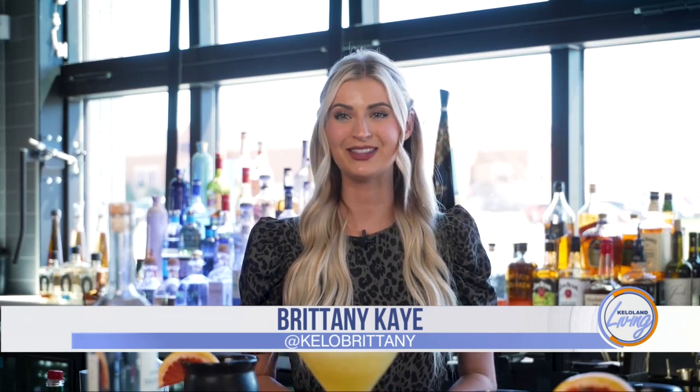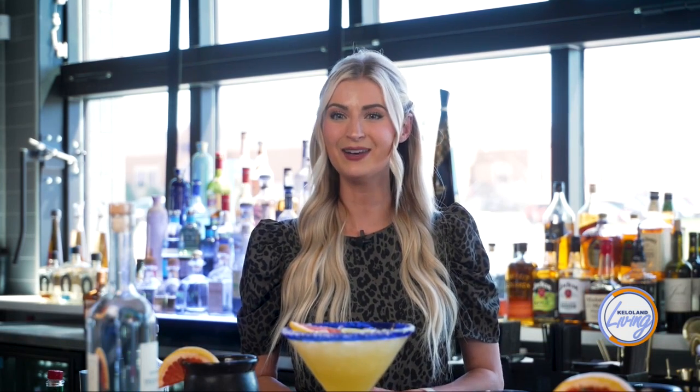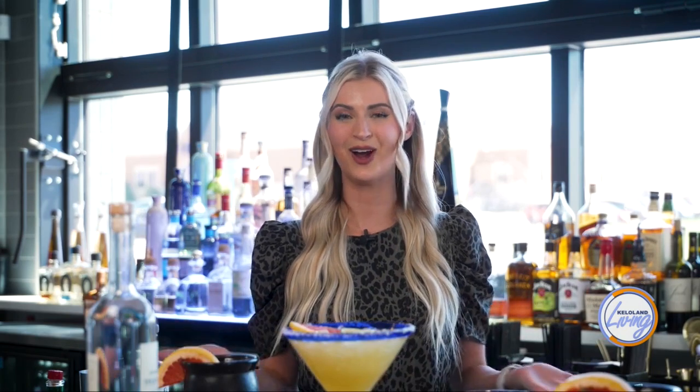As you heard earlier in the show, today is Cinco de Mayo. While some of the celebrations don't take place until May 13th, today's weekend warm-up with Willikers is going to show us how to get the party started with a little help from Plaza Azteca. Welcome Tracy Lambert with Willikers and Victor Magana with Plaza Azteca, which is where we are.